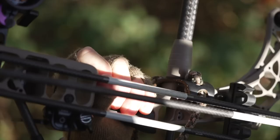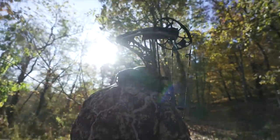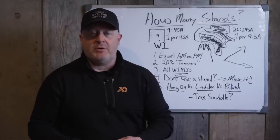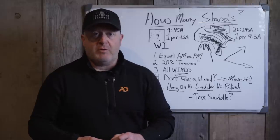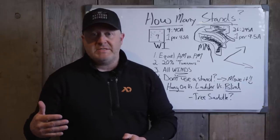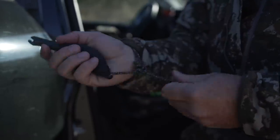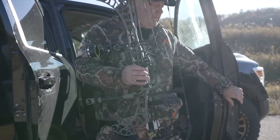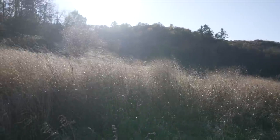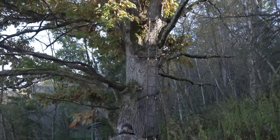A morning stand near bedding can become a real dud in the afternoon as deer leave toward food. On the flip side, if you go into an evening food-source stand in the morning, you spook deer off the food source — that's a dud morning and now those deer won't pack into their bedding areas in the afternoon either. Once you spook deer out of a food source, they're not going to be in those bedding areas. That's why you critically don't want to spook deer out of a food source.